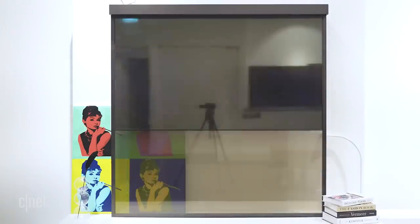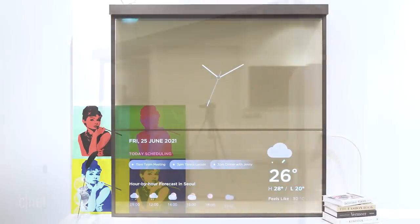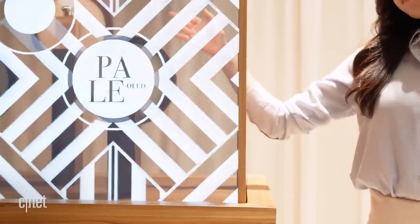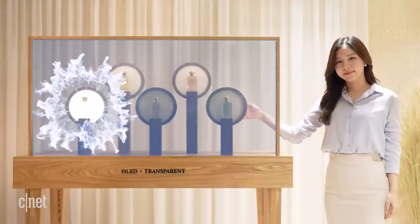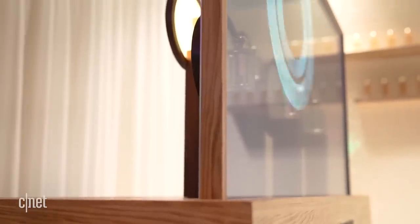The images — like a waterfall, a painting, or a clock with the weather — are transparent enough to show the wall behind. Another version of transparent OLED can be turned into a shopping display, where merchandise like these perfume bottles combines with advertising art. Seen from the side, the display almost disappears, and this wood panel is a slick touch.